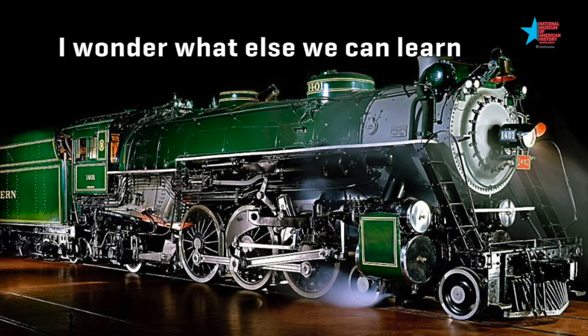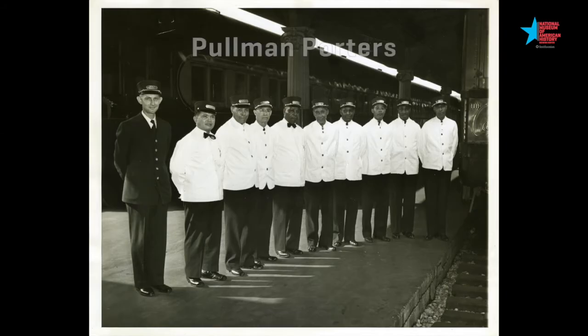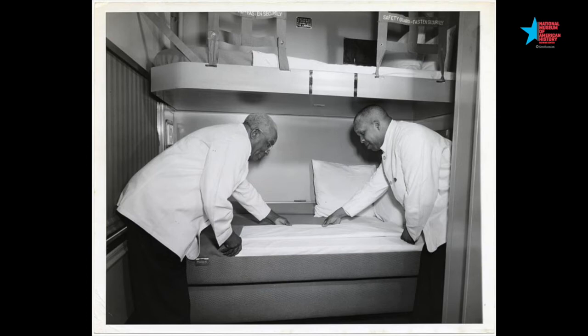I wonder what else we can learn about this object. Who do you think traveled on the 1401 down the tracks? Where do you think it went? Some of the people who traveled on the train powered by this steam locomotive were called Pullman Porters. Pullman Porters worked on trains and helped take care of the train passengers. They were also one of the first groups to work together to demand change during the Civil Rights Movement.